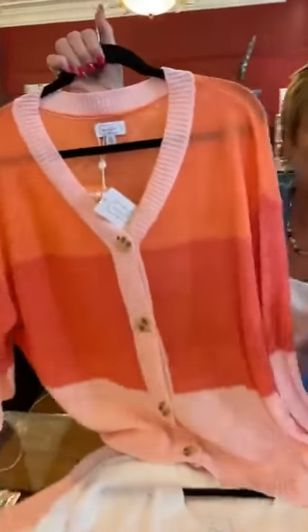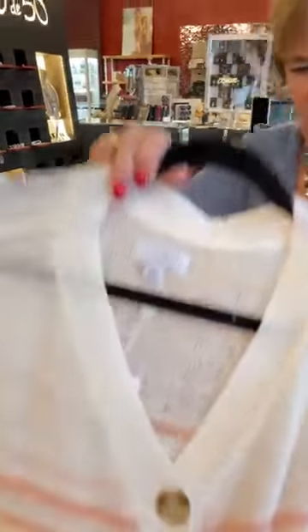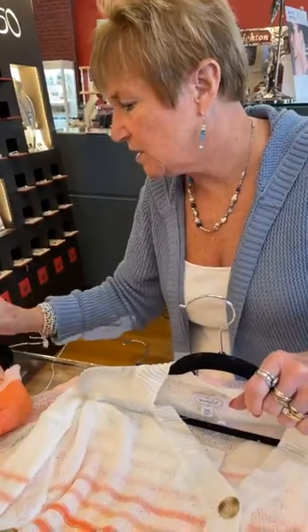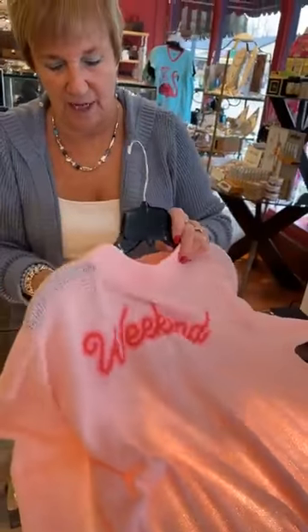These are sweaters — this is Mud Pie, $55. They come in either small/medium or medium/large. This one's $55, this one's $55 — I love this one, all the confetti stripes, so pretty. This one's cute too, $55, says 'Hello Sunshine' — that's a great sweater. And then this one's super cute, it says 'Weekend.' Again, small/medium or medium/large, and $55.